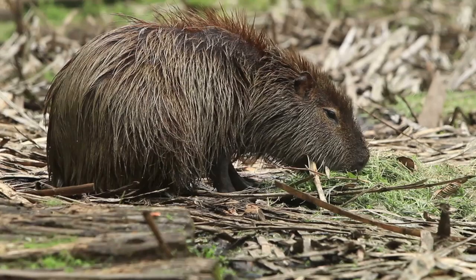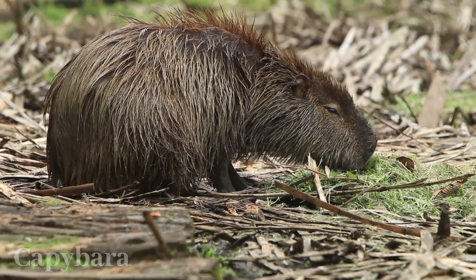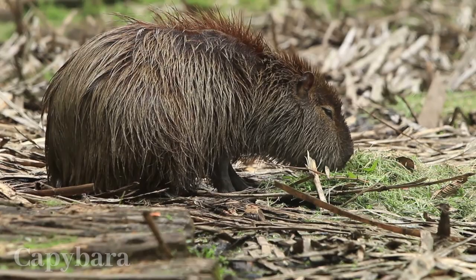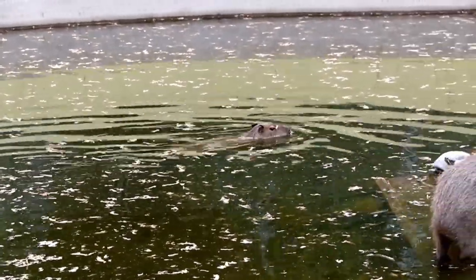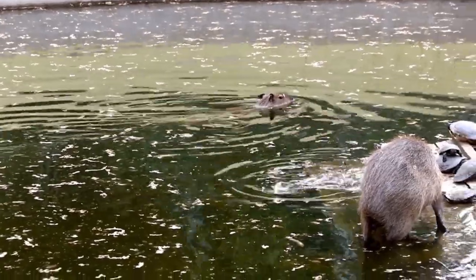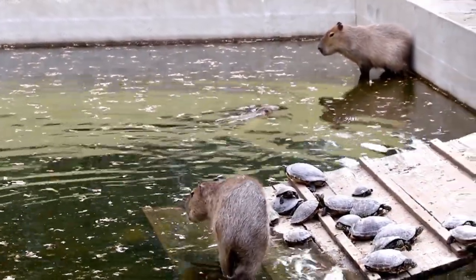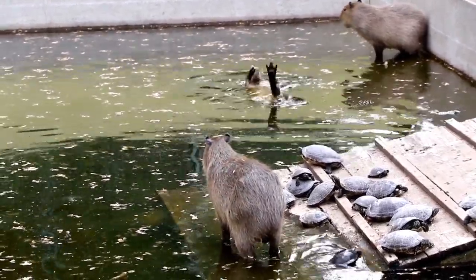Capybaras, the largest rodents globally, are semi-aquatic marvels with a distinct social flair. Weighing up to 150 pounds, they're exceptional swimmers, often forming herds of 10 to 40 individuals led by a dominant male. Their communication is marked by barks, whistles, and scent marking. These herbivores have endearing habits, like allowing birds to perch on their backs, and their large teeth continually grow.